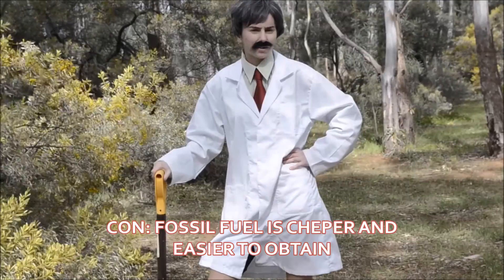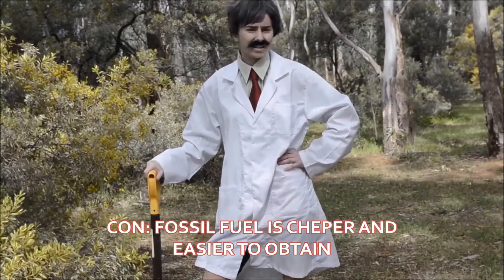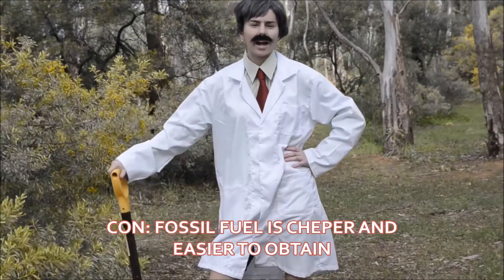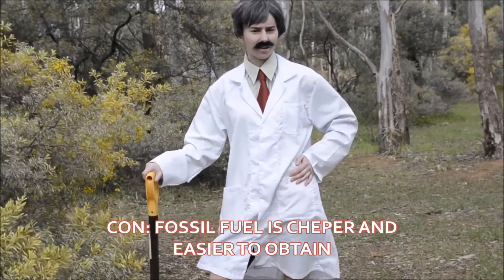Yes, but fossil fuels have been mined for centuries. Do you know how to do it? It's easy and cheap. Fossil fuels are extremely abundant and easy to extract. All you've got to do is kick it out of the ground.